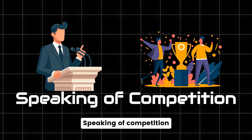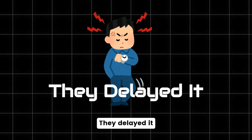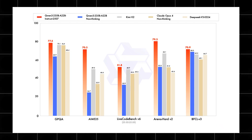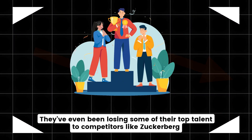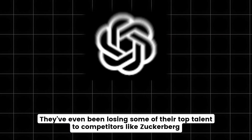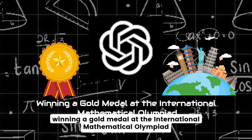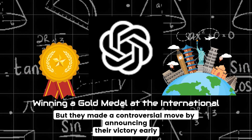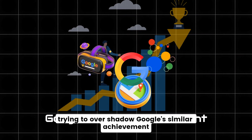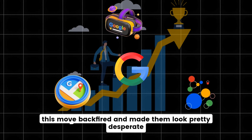OpenAI was expected to launch its own open source model recently, but they delayed it — possibly because these new Chinese models are outperforming it significantly. OpenAI hasn't been having the best time lately; they've even been losing some of their top talent to competitors like Zuckerberg's Meta. However, OpenAI recently celebrated a big achievement — winning a gold medal at the International Mathematical Olympiad — but they made a controversial move by announcing their victory early, trying to overshadow Google's similar achievement. Unfortunately, this move backfired and made them look pretty desperate.